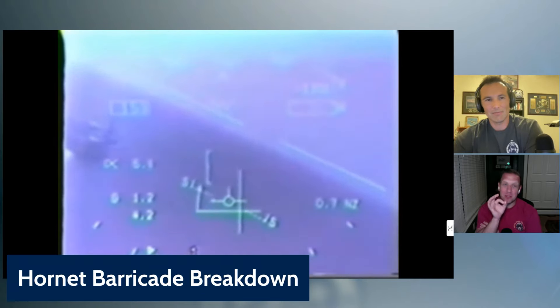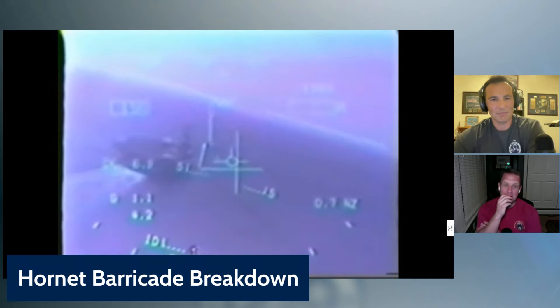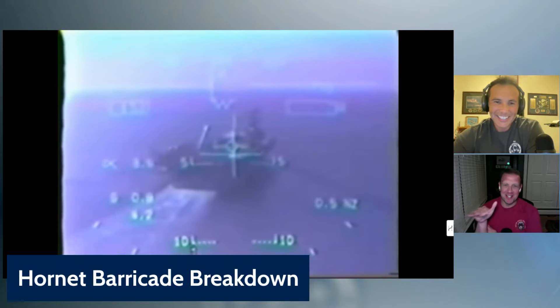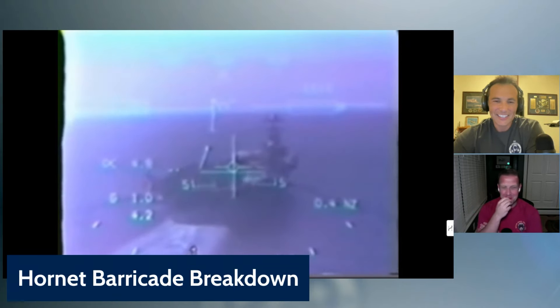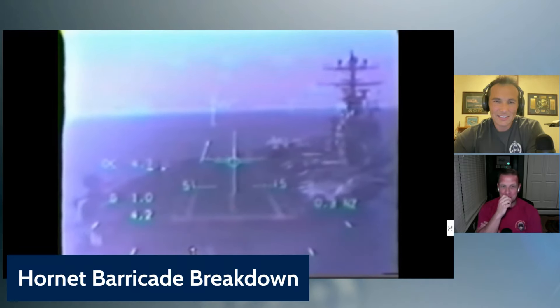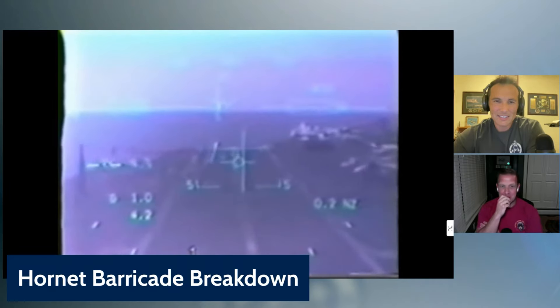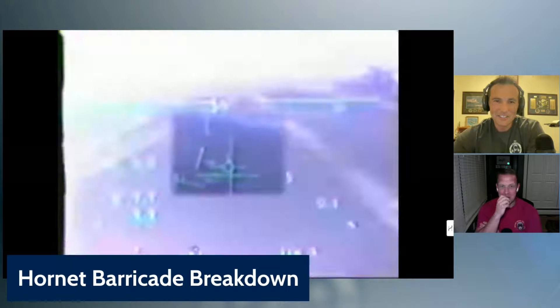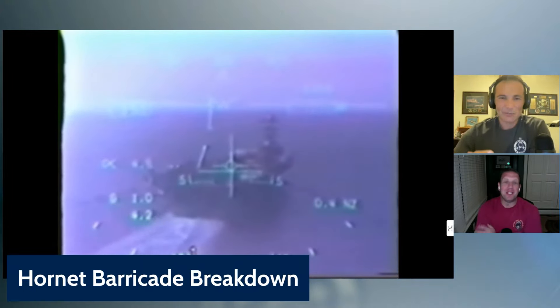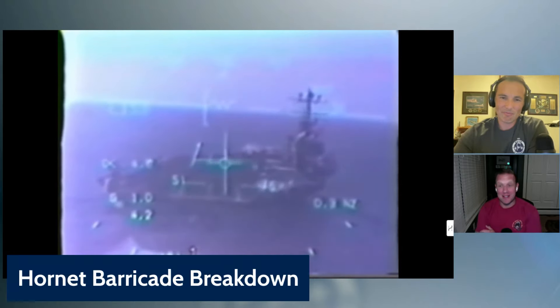That's the RAT out. 'Ball scratch ball, 23 knots down the angle.' He's not wasting any comms right now. Cut, cut, cut — he gets right in there, no dragging it in.